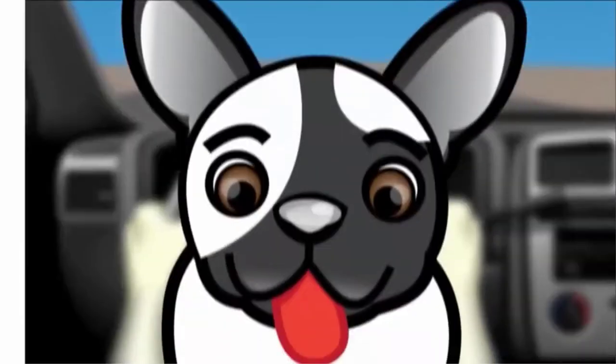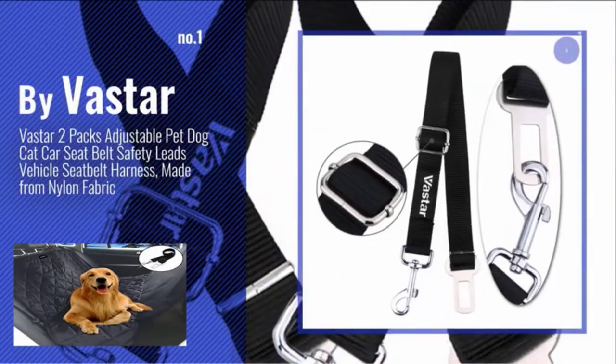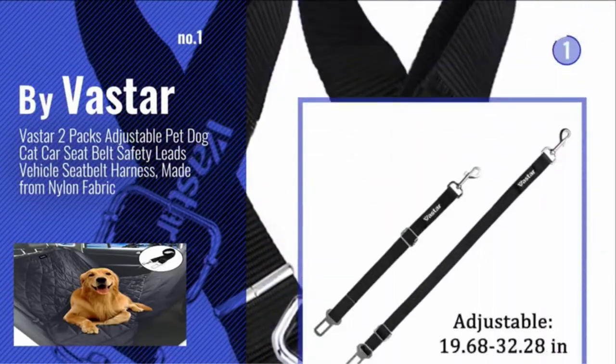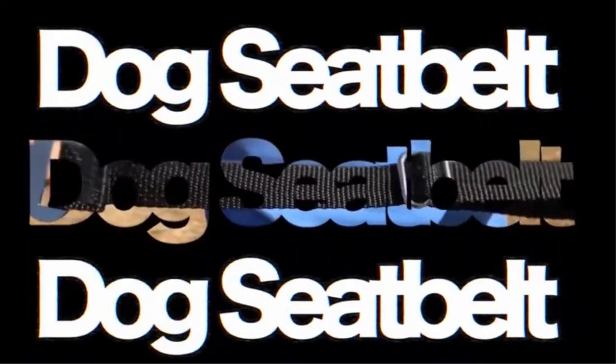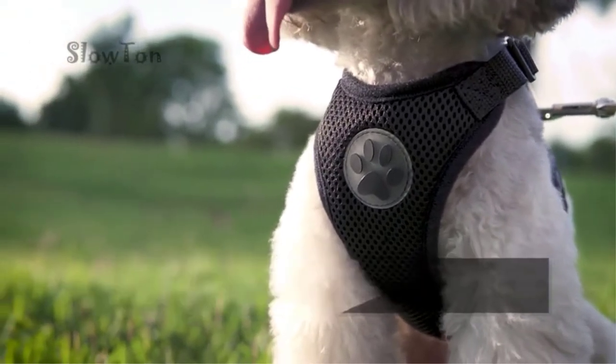There are a few obvious reasons, such as making sure your dog doesn't jump out the window or go flying inside your car from harsh braking. But more importantly, in the situation of an accident, an unrestrained dog could get seriously harmed or cause harm to passengers inside the vehicle.